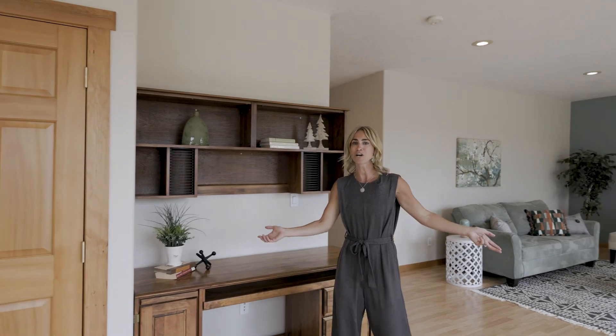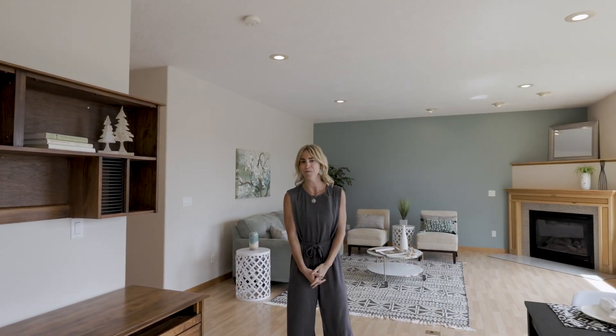If you would like to check out this home in person for yourself, give me a call and I'd love to set up your private tour.